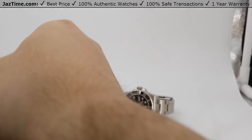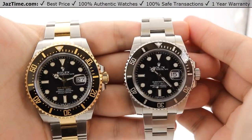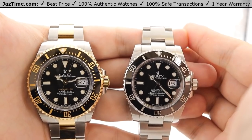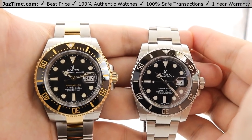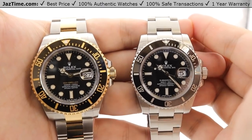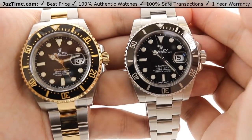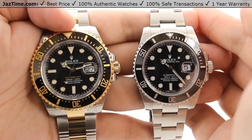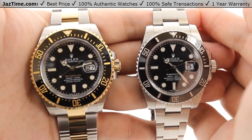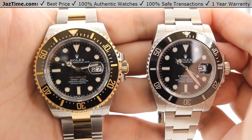The changes from the 3135 to the Sea-Dweller's 3235 include more in-house made parts rather than using other brands' components. The basic specs remain the same — a perpetual mechanical self-winding movement within Swiss specs of minus two to plus two seconds per day, with hour, minute, and seconds hands and instantaneous date change. However, the shock absorbers have changed: the 3135 used KIF shock absorbers, which were the industry standard, while the 3235 now uses Rolex's in-house Paraflex shock absorbers. The escapement has also changed — the 3235 uses Rolex's in-house Chronergy escapement, a skeletonized escapement wheel made out of nickel phosphorous. The skeletonization helps reduce inertia, maintaining precise timekeeping and improving energy efficiency.